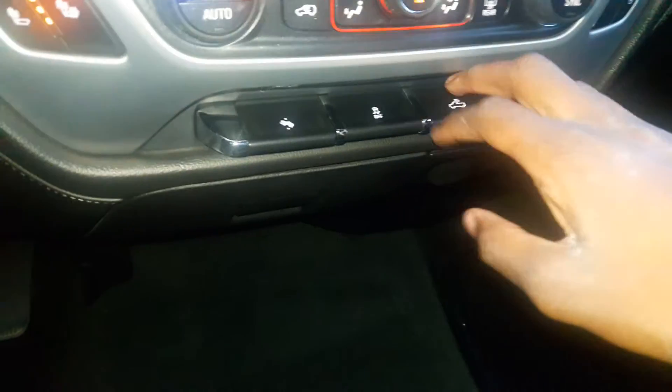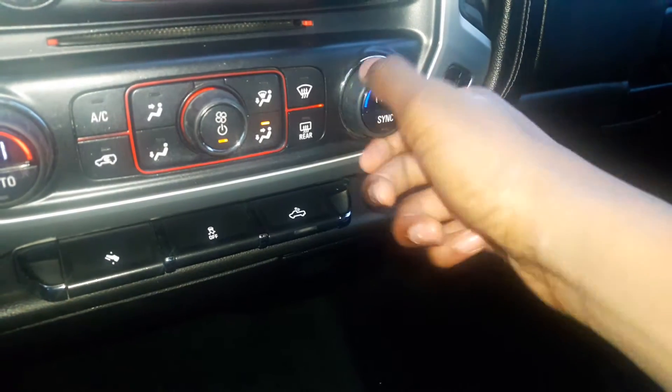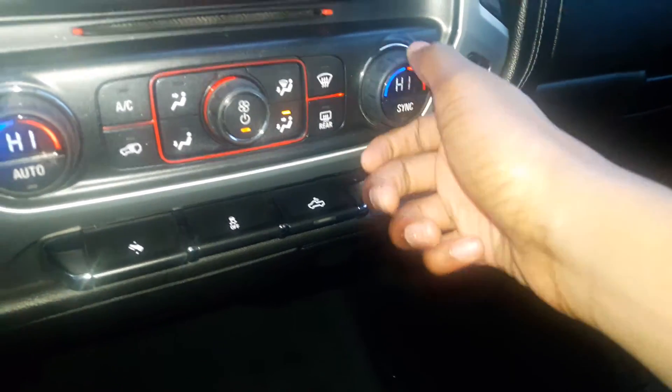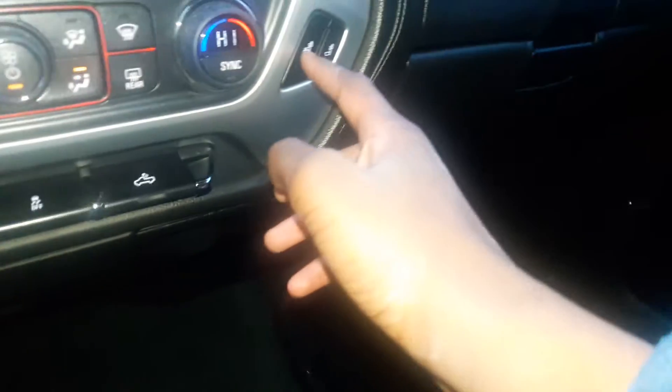Adjustable pedals. You've got your bed lighting right here. Traction control. Different temperature settings right here. Three-stage heating and cooled seats for the driver and passenger.